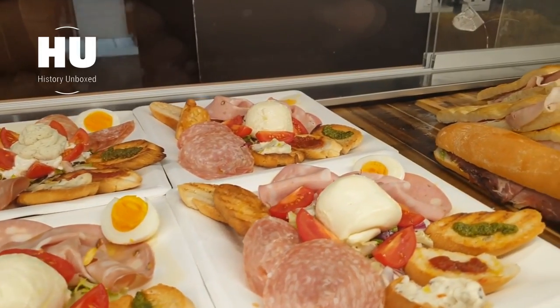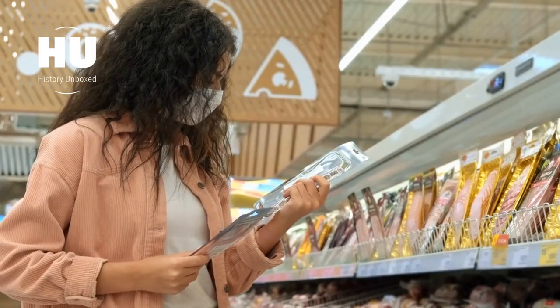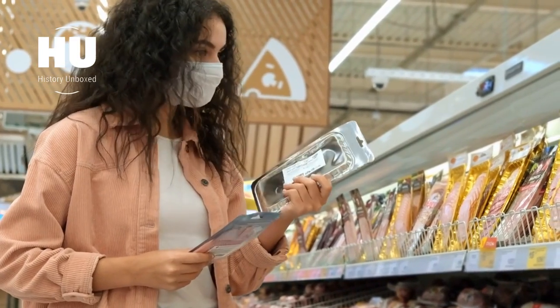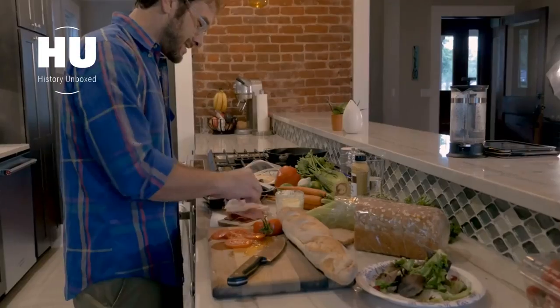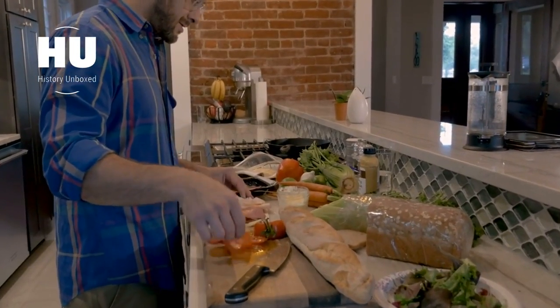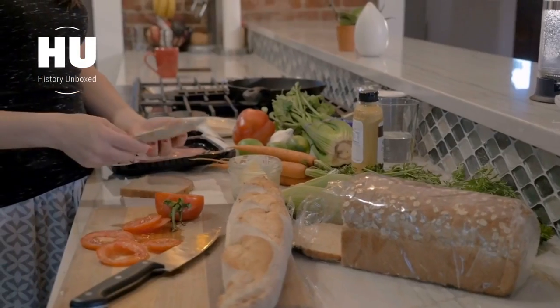In recent years, the popularity of cold cuts has continued to rise. With consumers becoming more health-conscious, there has been a shift towards leaner meats and lower sodium options. Companies have also started to incorporate new flavors and ingredients to appeal to a broader audience.